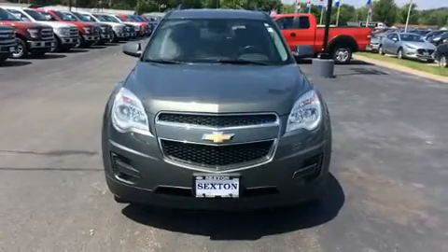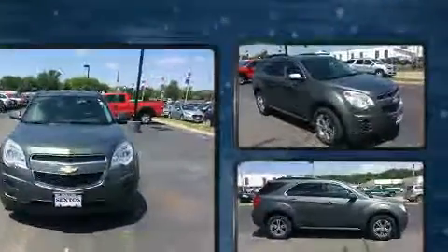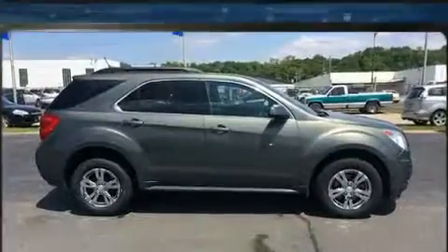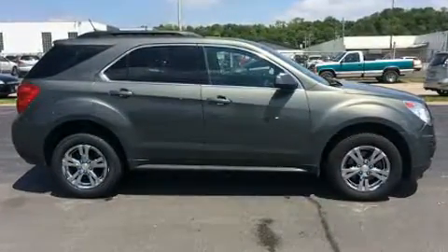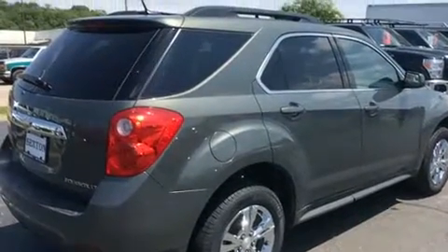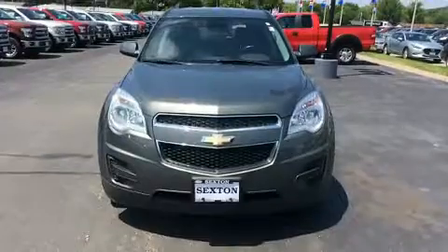You can expect a lot from the 2013 Chevrolet Equinox. It features all-wheel drive versatility, an automatic transmission, and a 2.4 liter four-cylinder engine. Chevrolet prioritized practicality, efficiency, and style by including one-touch window functionality, variably intermittent wipers, and an